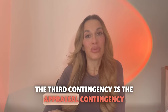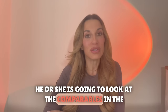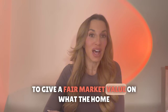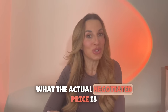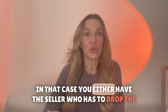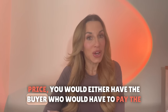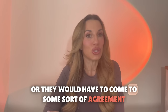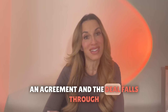The third contingency is the appraisal contingency. This is when an appraiser is going to go in and look at the comparables in the surrounding areas and the neighborhood, and they're going to give a fair market value on what the home is appraised at. Sometimes the appraisal comes short of the actual negotiated price. In that case you either have the seller who has to drop the price, the buyer who would have to pay the difference out of pocket, or they would have to come to some sort of agreement. There are times when buyer and seller just can't come to an agreement and the deal falls through.